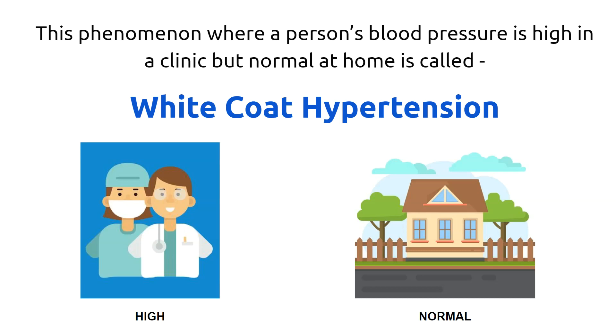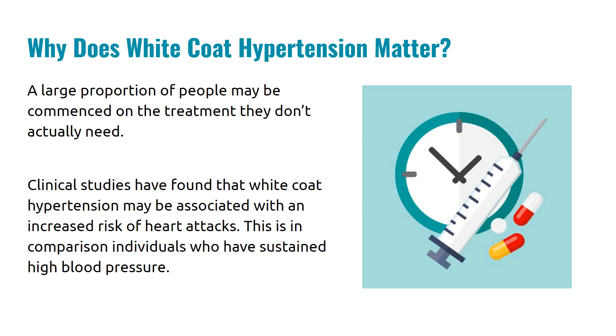White coat hypertension is believed to be due to the environment surrounding the patient rather than the actual white coat the doctor is wearing. Most doctors have now taken off their white coats, but it appears that it is the hospital setting that causes the problem. But is it really important? Should we really bother about white coat hypertension?